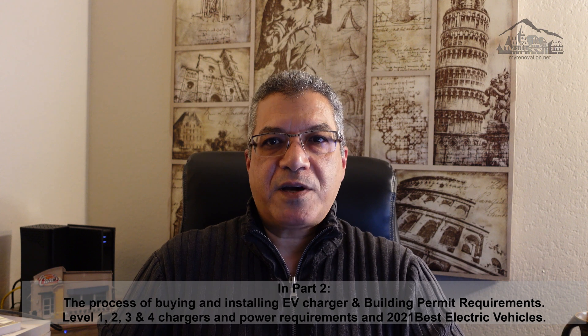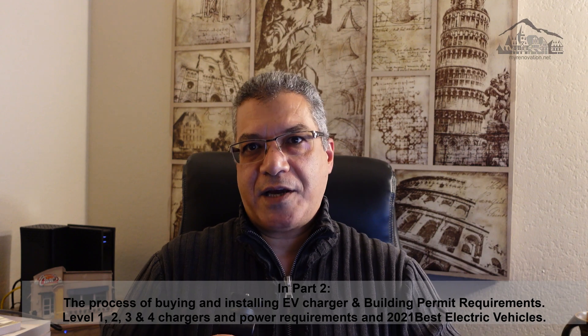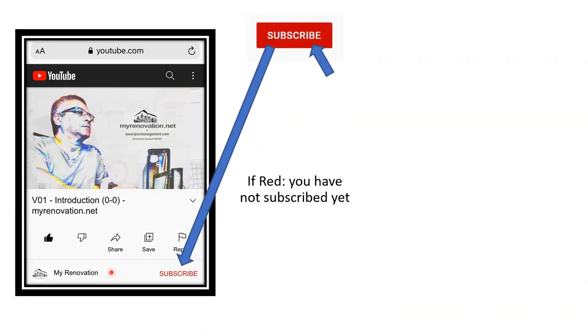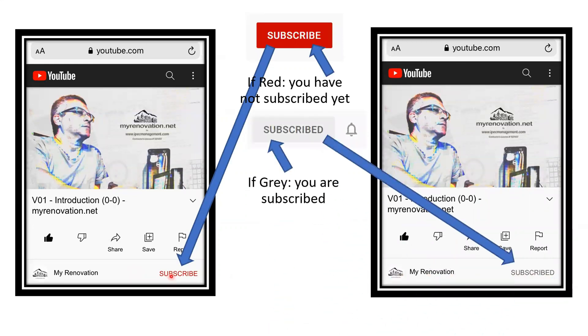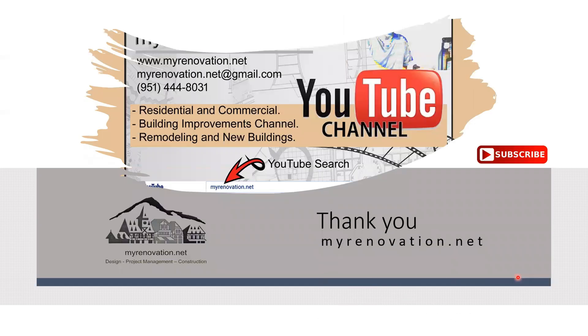Thank you so much for watching my video. Please make sure to subscribe and like, and I'll talk to you in my next video. To subscribe to my channel, once you click into any video you'll see the subscribe button. If the word 'subscribe' appears in red, it means you are not subscribed. Once you click it, it will change to gray, meaning you are subscribed.